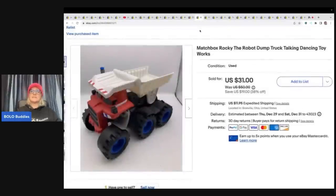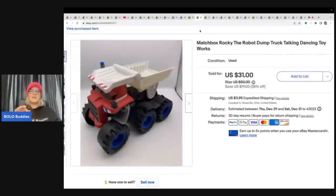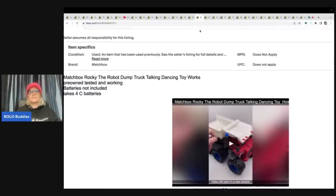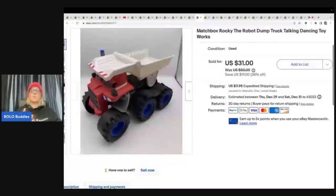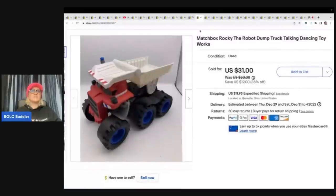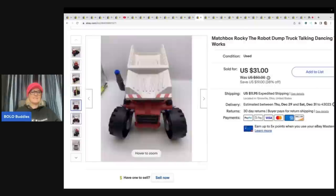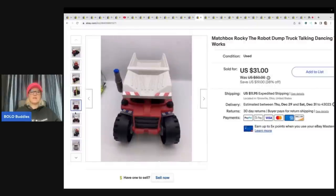This one came from the Goodwill bins. I wasn't sure if it was a great buy, but I knew it functioned and I wanted to do a video on my reseller testing bolo products channel. It was heavy — this might have cost me around seven or eight bucks at $1.89 a pound — but I sold it for $31 plus shipping. It did take a little while to sell, but this thing is super cool — it talks and dances. Definitely go check out that video on my reseller testing bolo products channel.